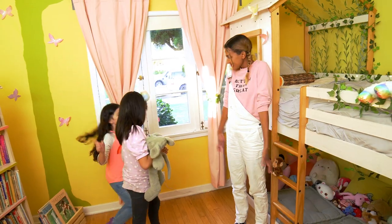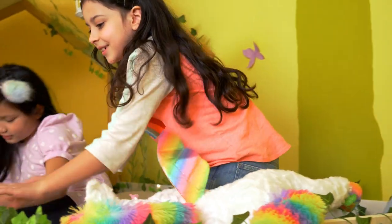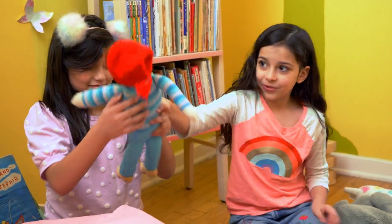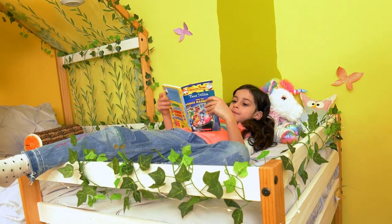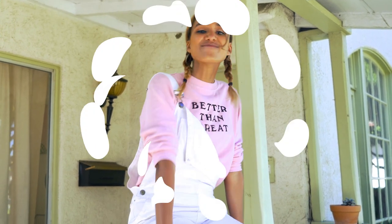You guys are the best! Hope you enjoyed Leigh's mystical forest, and it looks like this storybook room had a happy ending. See you next time on My Room My Way. Bye everyone!